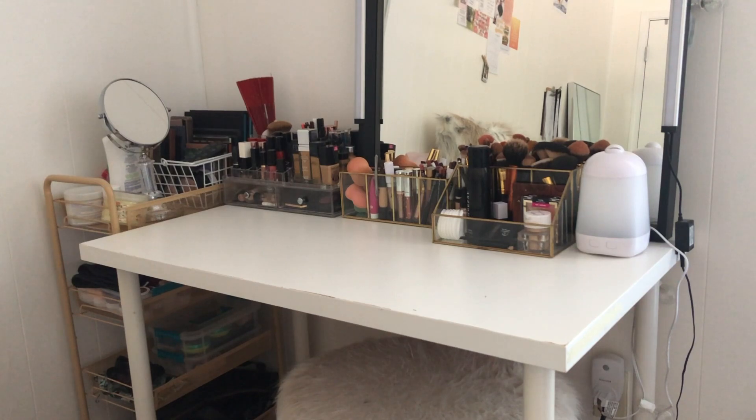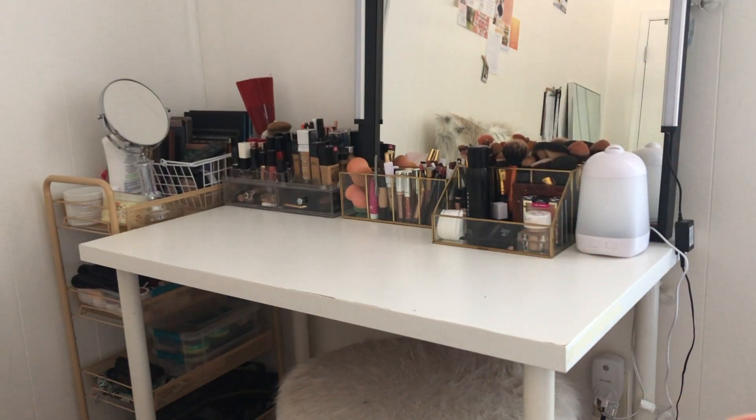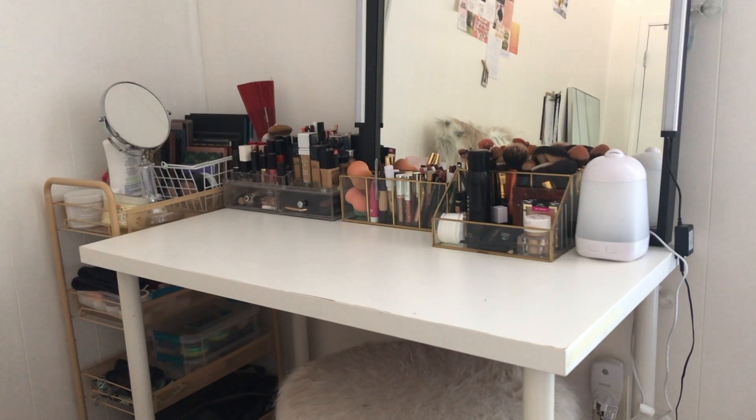Hello, welcome back to the channel — thank you so much for being here. Today I'm going to be showing you my makeup collection and my vanity. To get started I wanted to give you a quick overview of my vanity setup. The table is from IKEA — I originally got it from Goodwill when I was in college, but the table and the legs are from IKEA, so I'll link that below. I'll link everything I'm talking about down below.